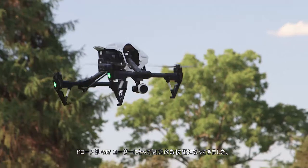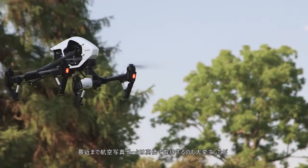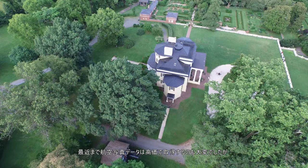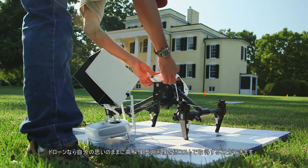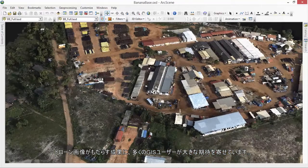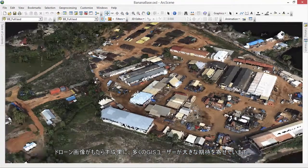Drones have become a technology with great appeal for GIS users. Until recently, aerial photo data was expensive or hard to acquire. Drones can capture customized, high-resolution imagery for a fraction of the price. Many GIS users have found the promise of drone footage to be too good to be true.